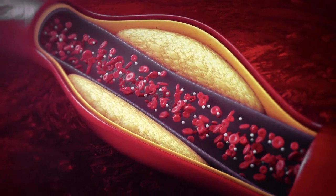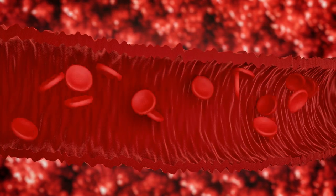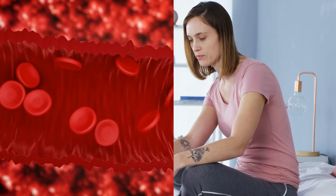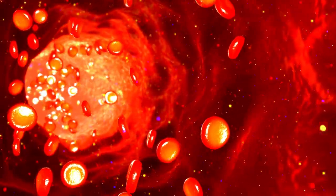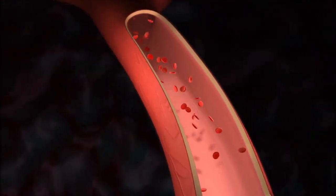What causes borderline cholesterol? Imagine cholesterol as tiny travelers in your blood. If there are too many of these travelers, they can stick to the walls of your blood vessels. This sticky situation can cause trouble — these sticky bits might harden and create something called plaque. It's like gunk that narrows the roads inside your body where blood flows. This can lead to heart problems.